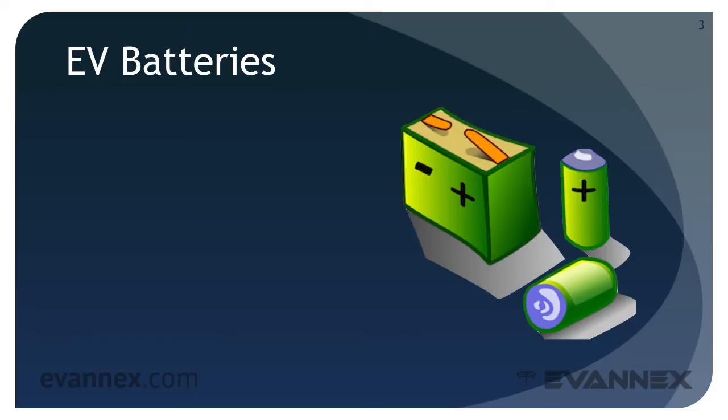EV batteries lie at the heart of every BEV and are a critical component for all PHEVs. They represent a significant technological challenge for reasons that we'll explore later in this mini-course.